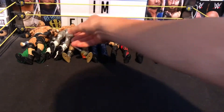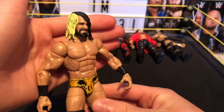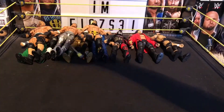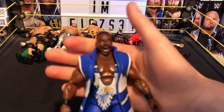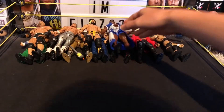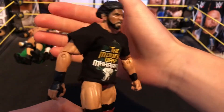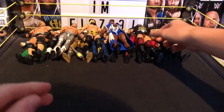Next we have the NXT Takeover Seth Rollins. Then we have the Elite Big E — I think this is his first New Day Elite. Really nice head scan on that. Next, trying to get some different figures in here so it's not all the same. We have a custom Jinder Mahal. You are going to see a lot of customs in this as well, as Mattel hasn't released some of these.